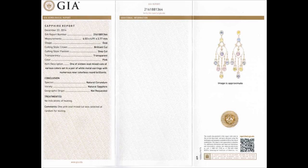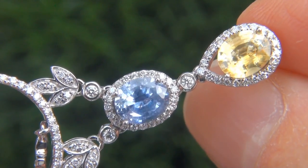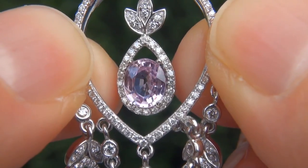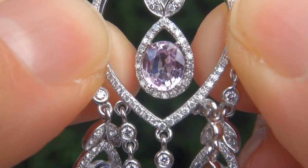Included with the item are both the GIA certification and a Certified Jewelry certification that documents the authenticity, quality and characteristics of the earrings. At the request of our consignor, the immaculate showroom beauties must be sold immediately.